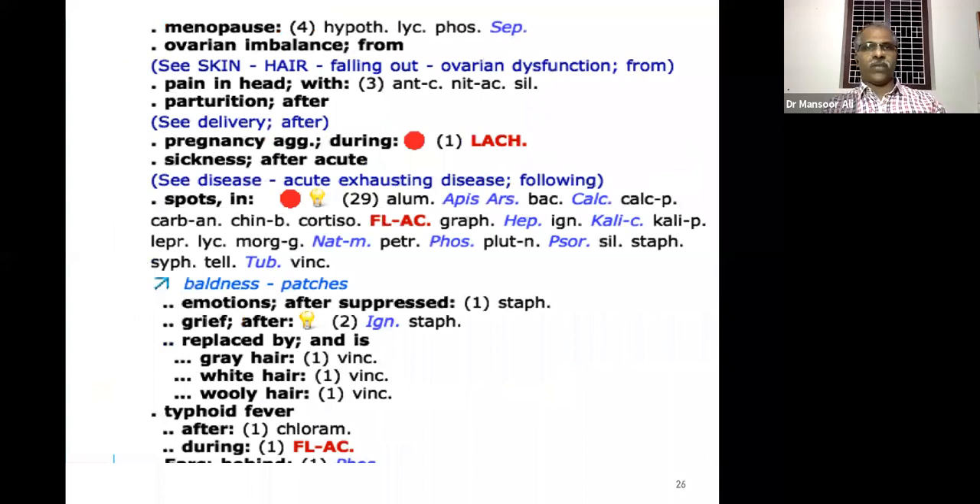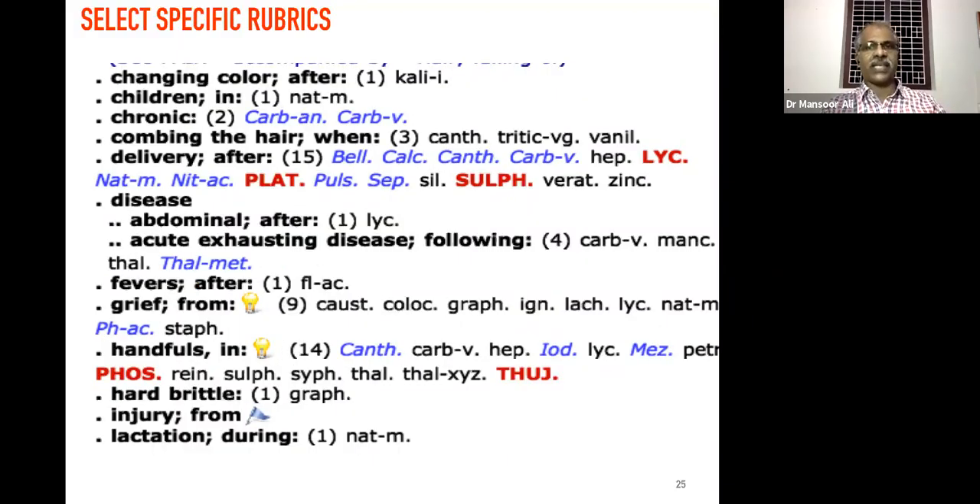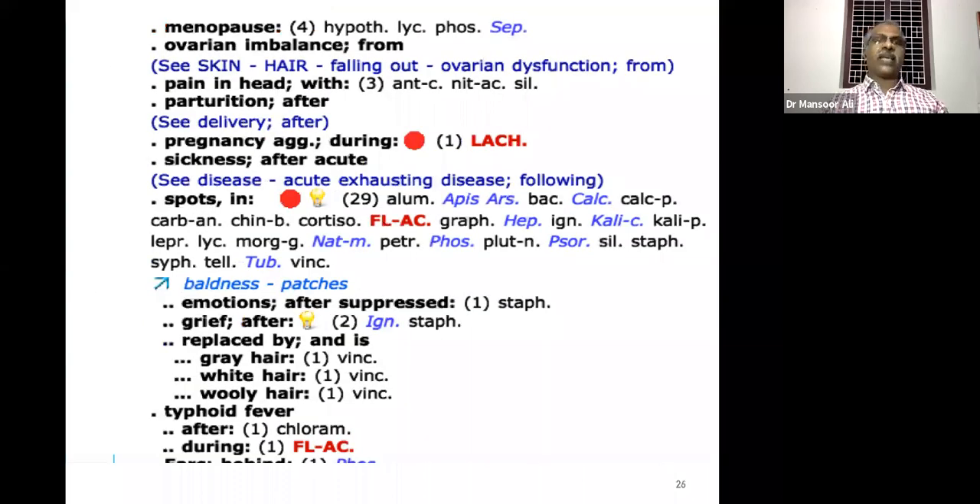Hair fall in menopause — the remedy is Sepia. During lactation the remedy is Natrum muriaticum. During delivery the remedies are Platina and Sulphur. But during menopause the main remedy is Sepia. Hair fall from ovarian imbalance like PCOD, or any type of uterine diseases or thyroid complaints — two remedies: Phosphorus and Lycopodium.